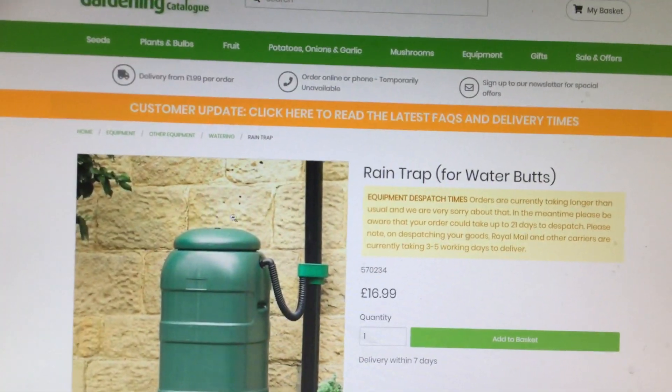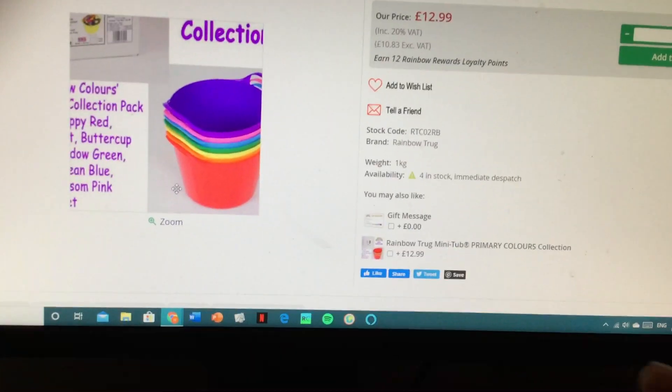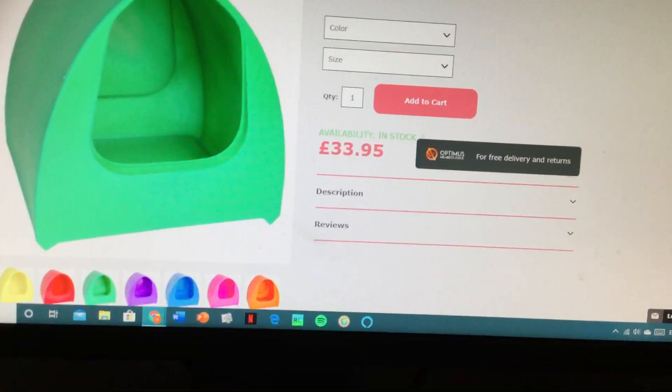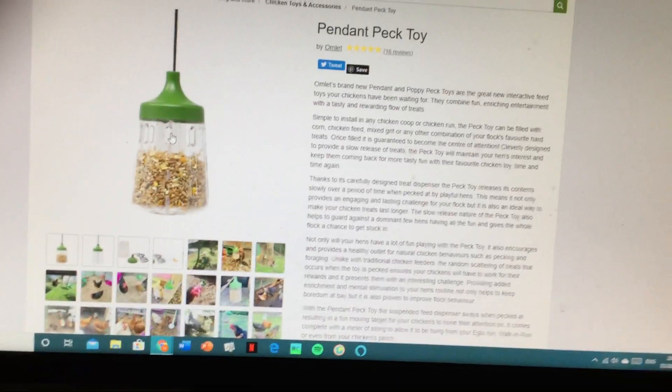The water butt — I told you about the guttering. These, so we can just put them in and put some treats in there for them. For the dust bath, for them. A pendant puck toy, so they peck at it.